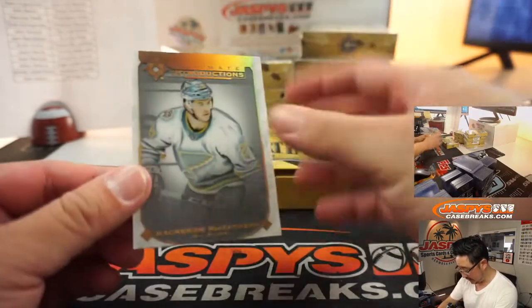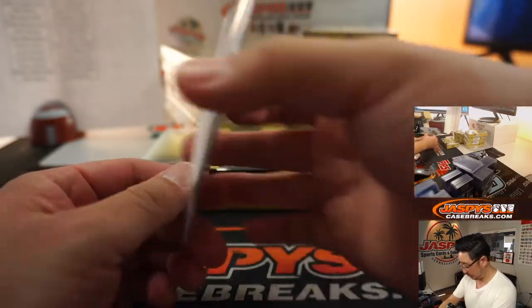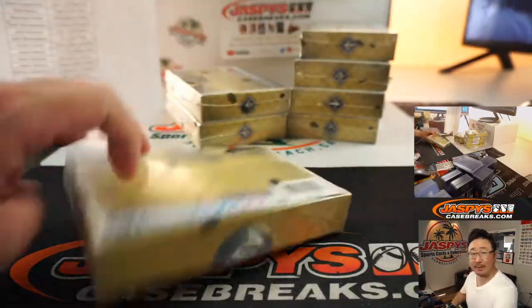And that's Mackenzie McEachern for the Blues. That'll be for Jack Beaton in St. Louis.